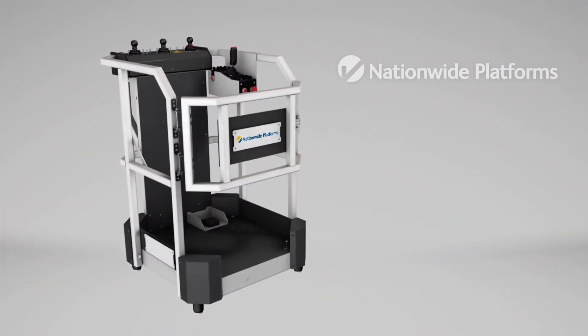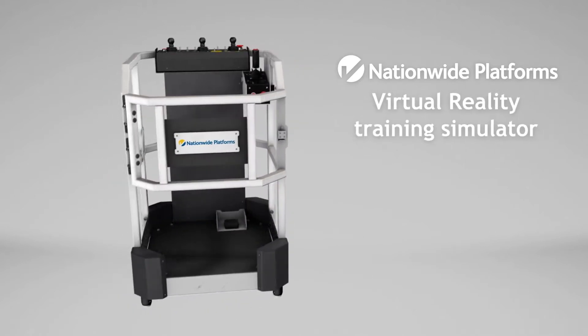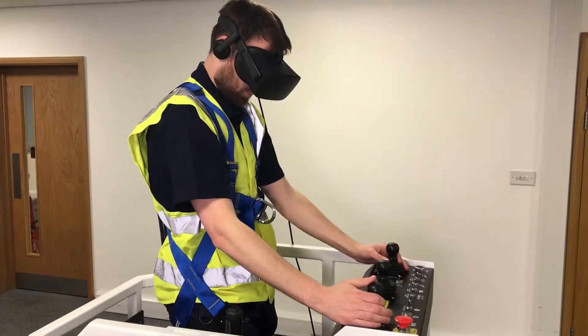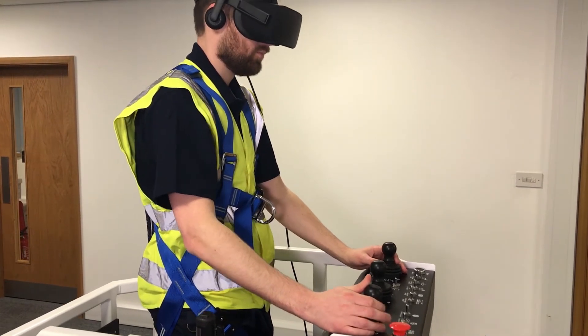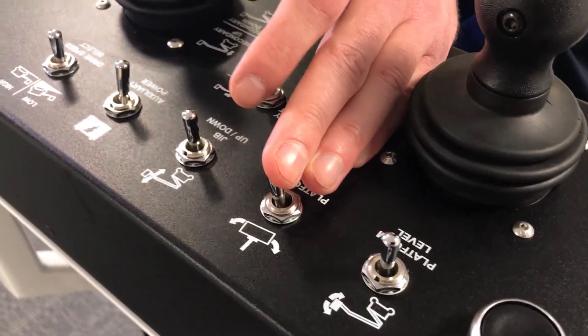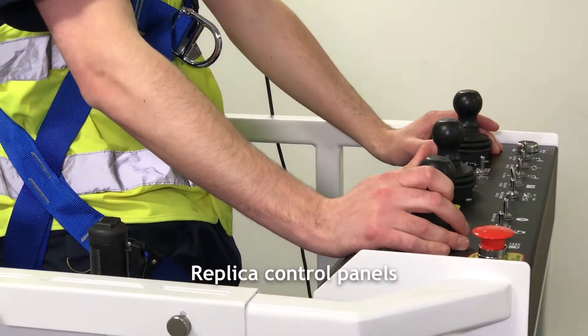Introducing Nationwide Platforms VR Simulator — a virtual reality simulator for boom and scissor lifts. Designed to allow your trainee to work through complex environments in the safest possible way, the simulator has replica controllers which match the layout and design of common controls found on boom and scissor lifts.